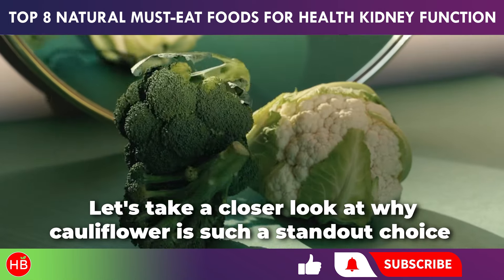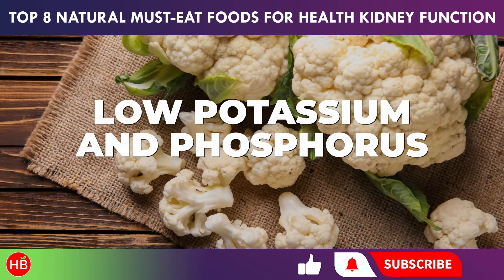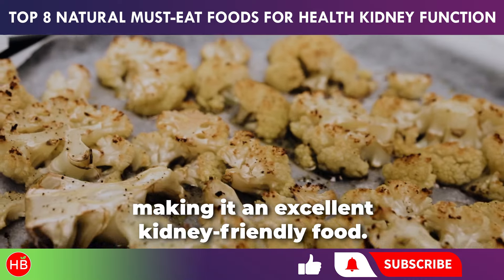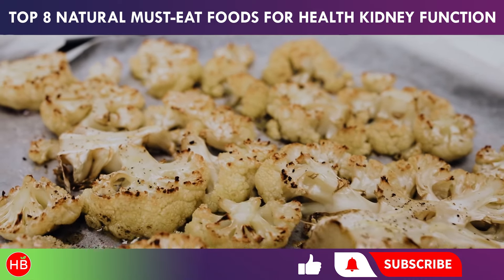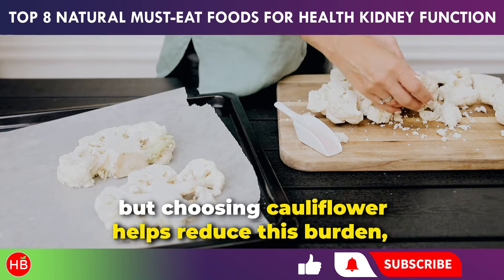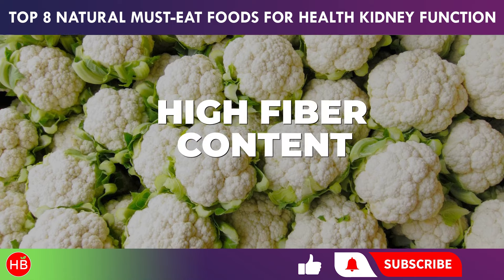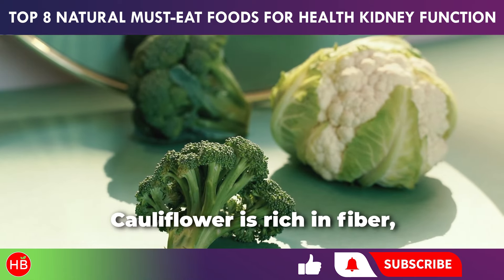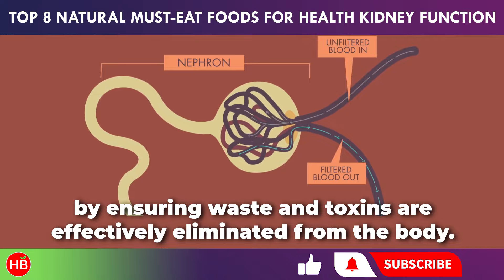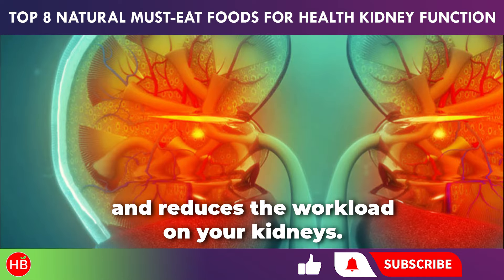Let's take a closer look at why cauliflower is such a standout choice for maintaining kidney health. First and foremost, cauliflower has low potassium and phosphorus content, making it an excellent kidney-friendly food. Excessive intake of these minerals can stress your kidneys, but choosing cauliflower helps reduce this burden, allowing your kidneys to function optimally. Cauliflower is also rich in fiber, which aids digestion and indirectly supports kidney function by ensuring waste and toxins are effectively eliminated from the body.